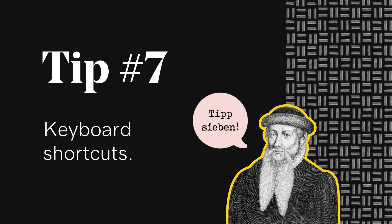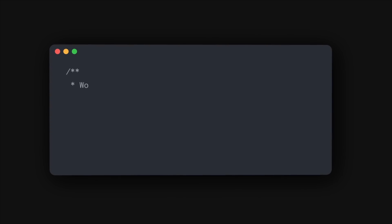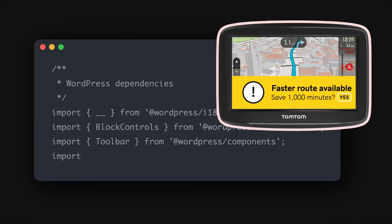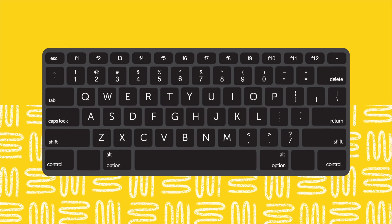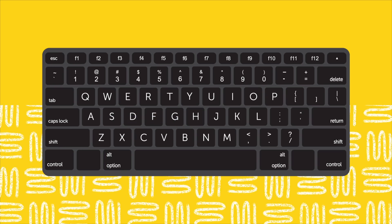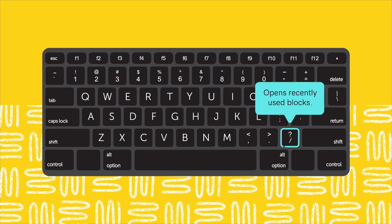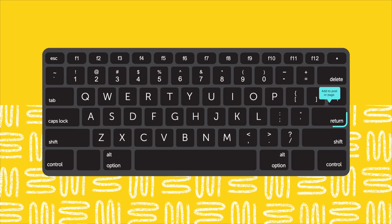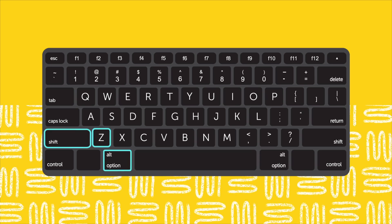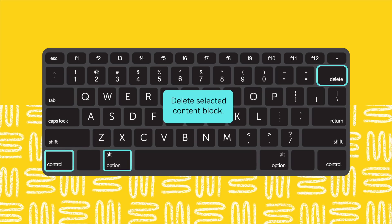Tip 7. Gutenberg's developers understood the demand for efficiency and included all kinds of useful shortcuts to make your life easier. To view all keyboard shortcuts from a post or page edit screen, use Control-Option-H on Mac, or Shift-Alt-H on Windows and Linux. On a new line, hit the forward slash to open a small pop-up with recently used blocks — you can search for blocks by name and hit Enter to add it. Easily delete a selected content block with Shift-Option-Z on Mac, or Control-Alt-Backspace on Windows and Linux.